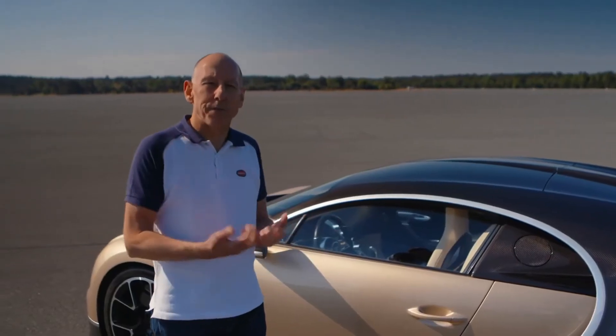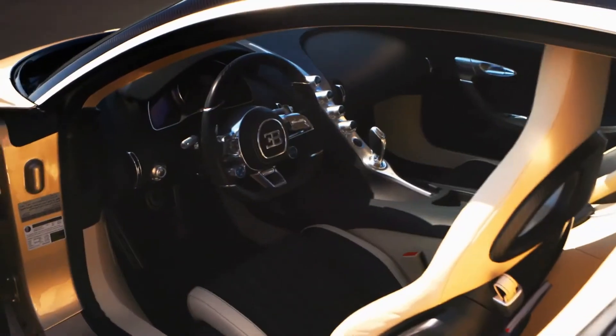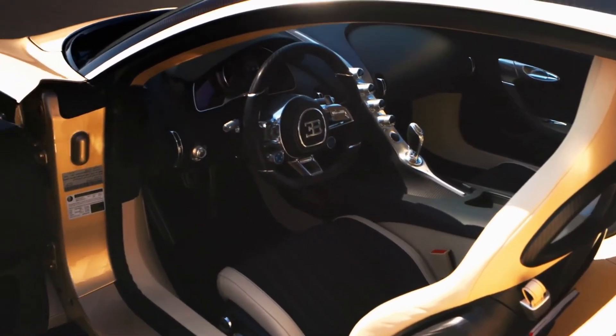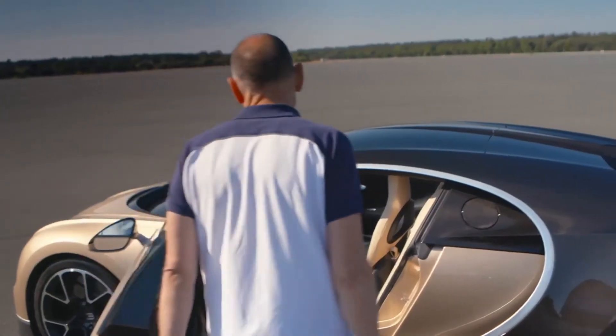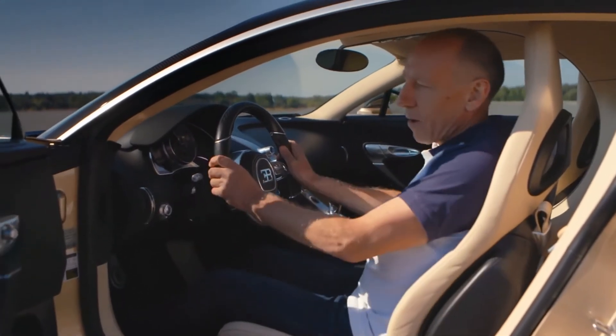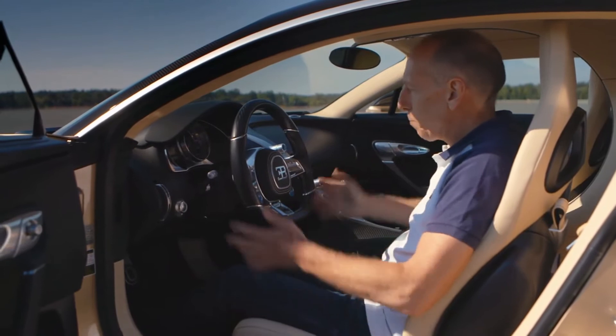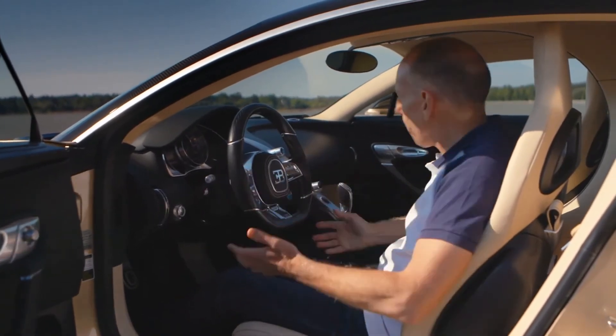Despite the staggering performance of this car, you can see straight away it's not a stripped-out kit car — far from it. All the materials you see in the car are very, very high quality, authentic materials. There's plenty of space. It's comfortable.